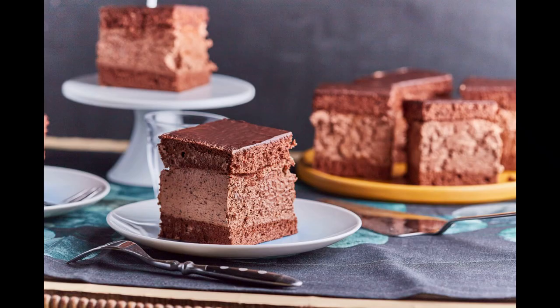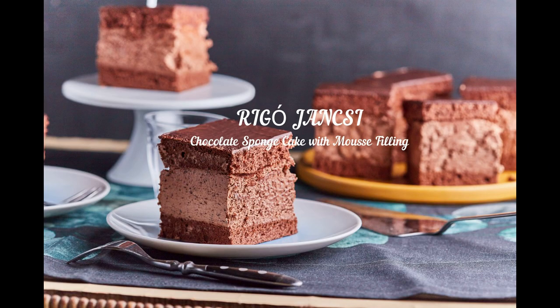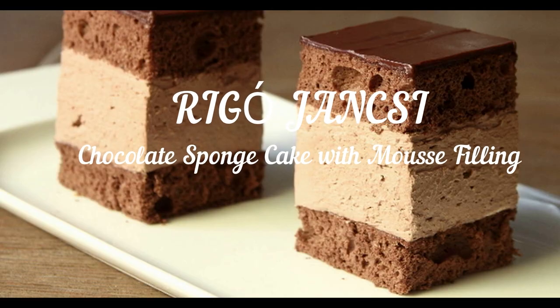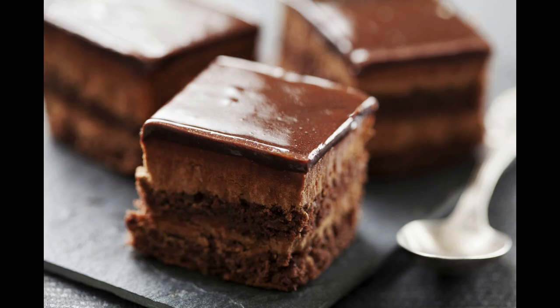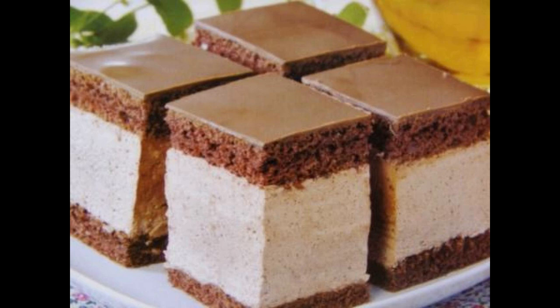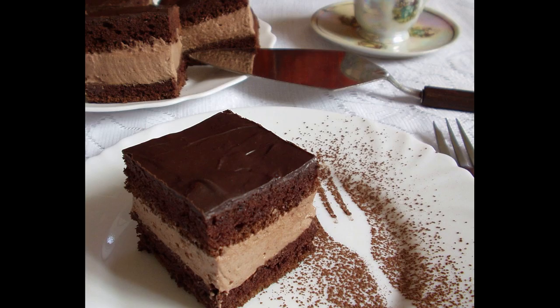The so-called Rigó Jancsi is a cube-shaped sponge cake that has an intense aroma of chocolate, and it comes with mousse and glazing. Beware — the filling may include a touch of rum, not just vanilla. It's delicious and has become a classic, but nowadays not all pastry shops serve it.